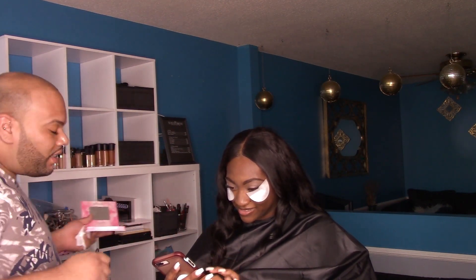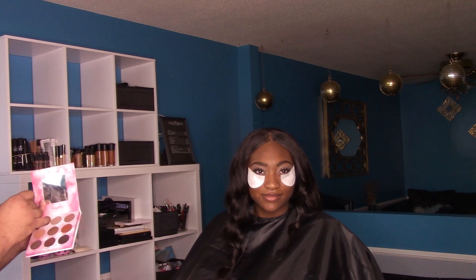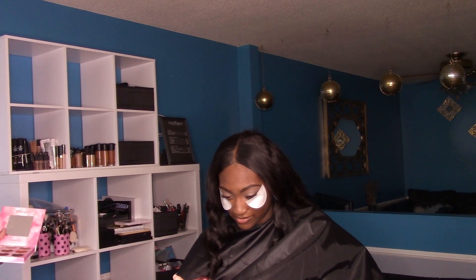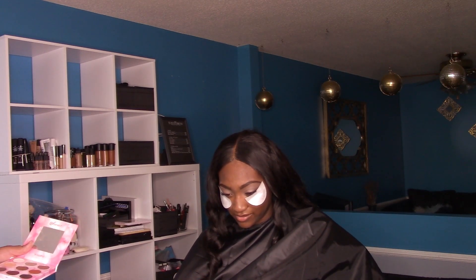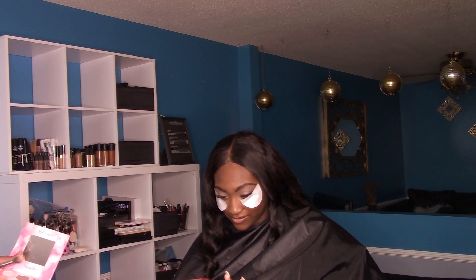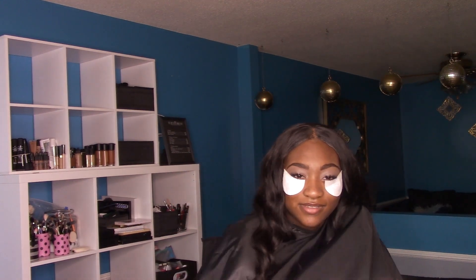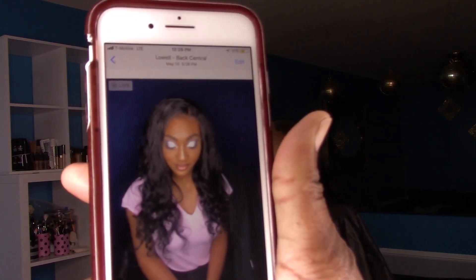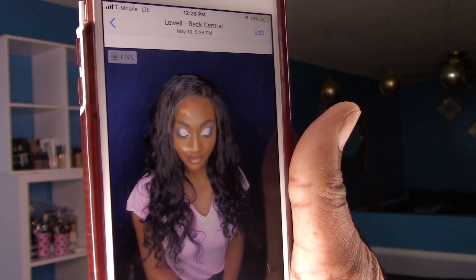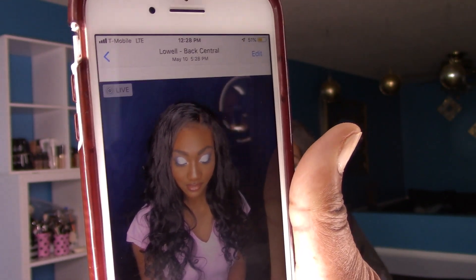Girl, you were probably like the only one rocking something. Can we get a shot of that from when he did your makeup the first time and the Lowell Sun put you in the newspaper to show off your beautiful makeup? This is from the last time when she came and had her makeup done. The Lowell Sun took this picture.